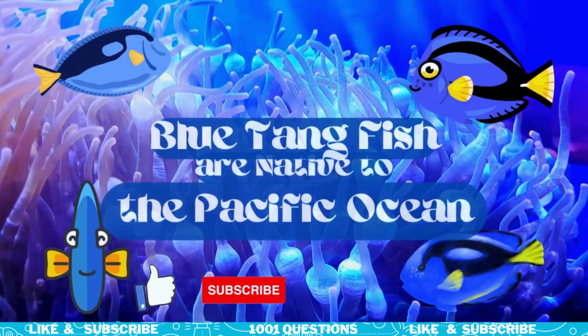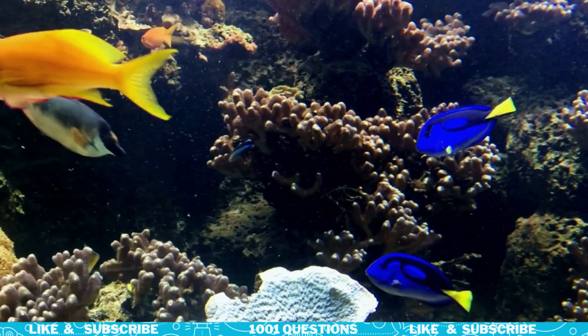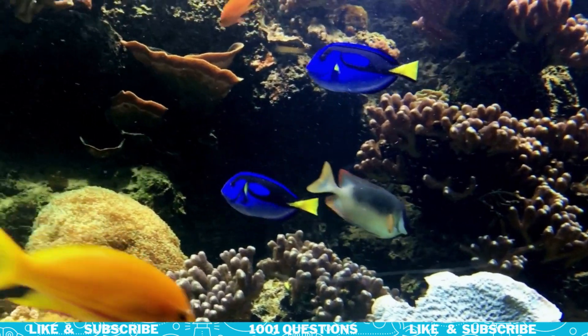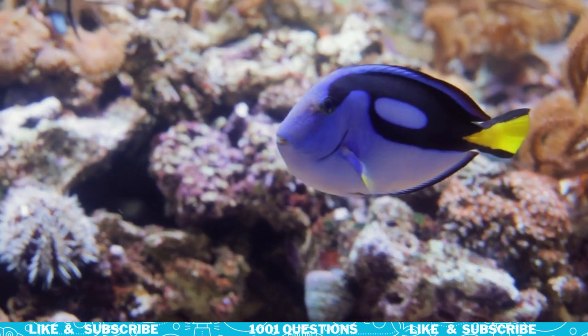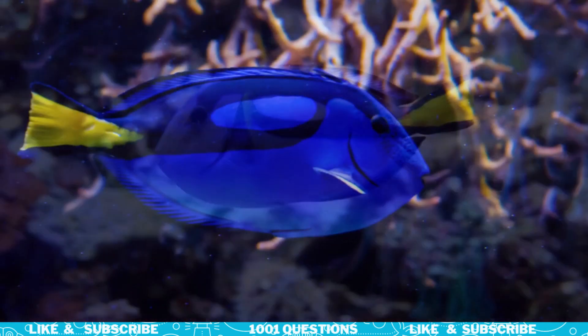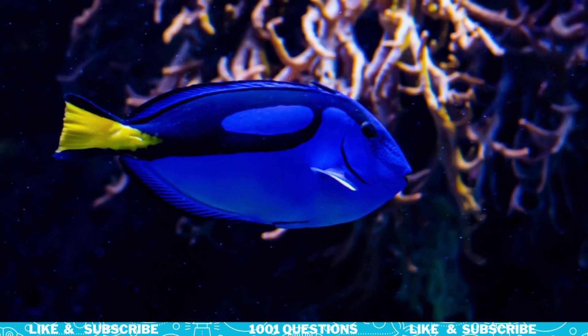Fact number two: Blue Tang Fish are native to the Pacific Ocean. Blue Tang Fish are found in the Pacific Ocean, particularly in the waters around Indonesia and the Philippines. They prefer to live in coral reefs and shallow waters where they can feed on algae and small invertebrates.